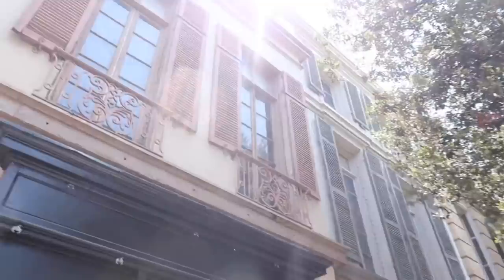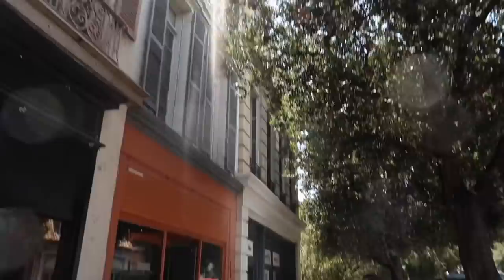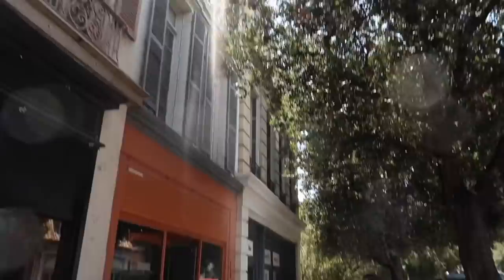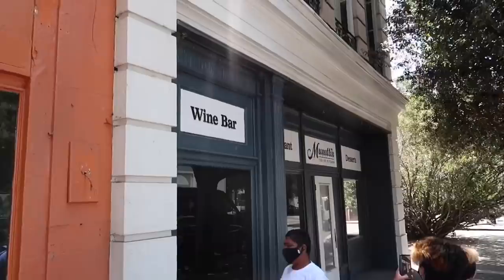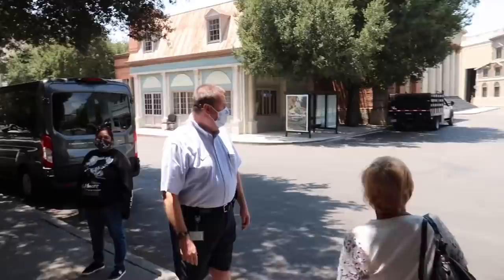In the movie La La Land, they state that these are the windows from Casablanca. The doll shop from Pretty Little Liars is here too — same Casablanca building — where they find the dolls sitting in the window. Pretty Little Liars and Gilmore Girls specifically used every inch of this lot. In La La Land, she points to one of the windows and says 'Casablanca was shot there,' but it actually was not true — it was over here. And across the street is the La La Land coffee shop.